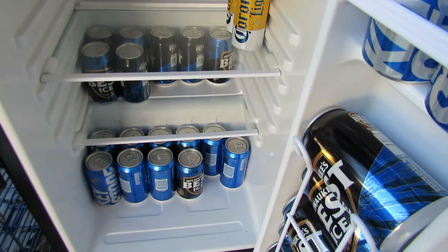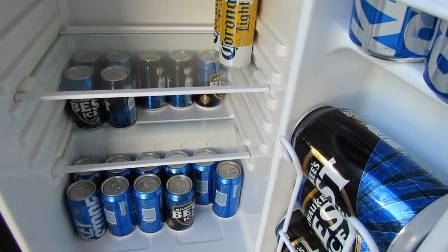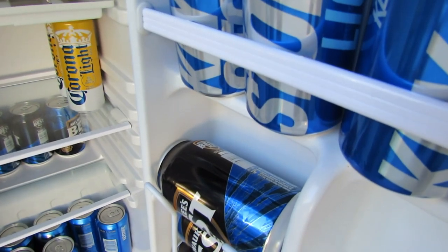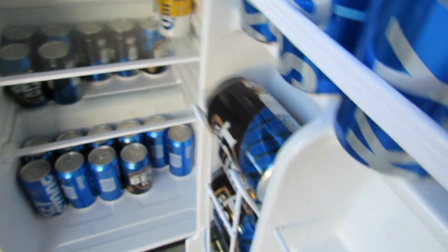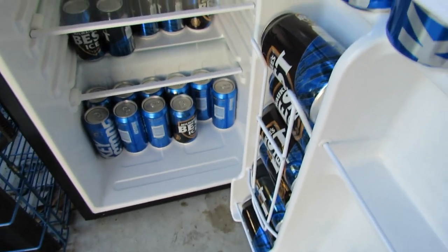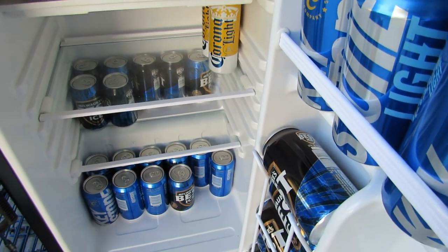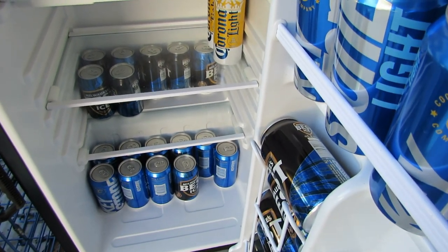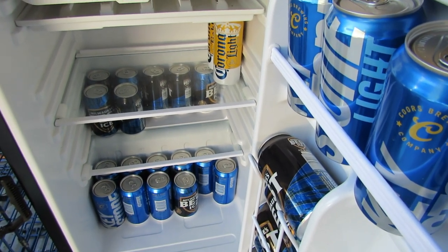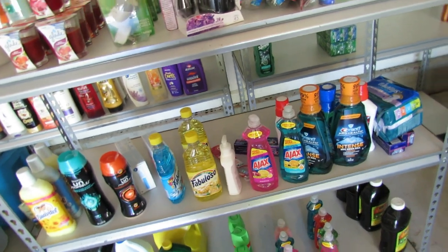We have a mini refrigerator out here mainly for wine and alcohol. Right now it has hubby's beer. I need to bring that Corona from the closet out here because I only have two left in here - I keep a case and drink two or three at night to wind down, so it lasts a while. I need to add another case of Corona to my list.